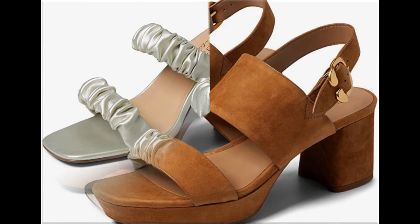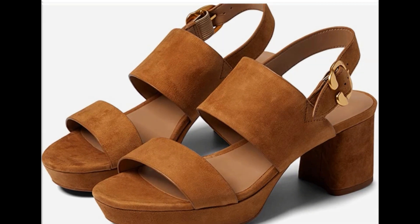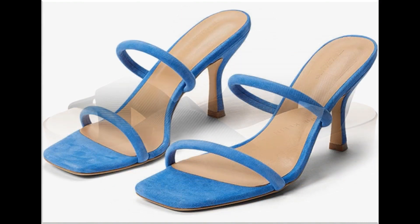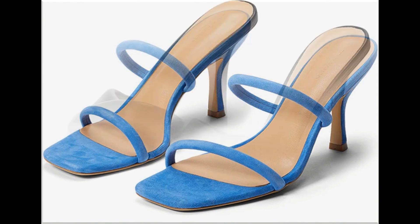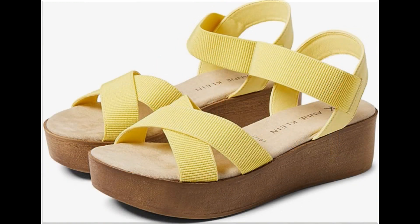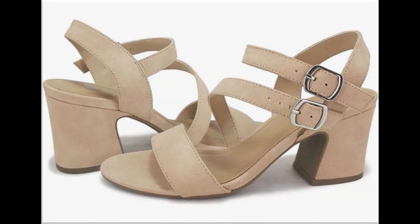Slip-on designs and sandals are also part of this pretty collection, along with zipper styles. All these designs are available online easily, and for orders just comment and I will give you the online shop address. All designs are available at a price of 30 to 35 dollars, which is very reasonable given that the styles, designs, and material are all outstanding.